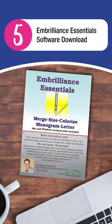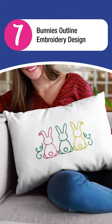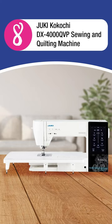5. Embrilliance Essentials Software Download. 6. Brother LB5000M Marvel Sewing Embroidery Machine. 7. Bunny's Outline Embroidery Design. 8. Juki Kokochi DX4000QVP Sewing and Quilting Machine.